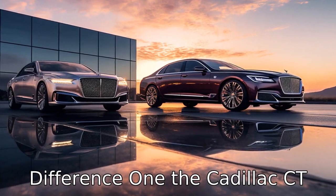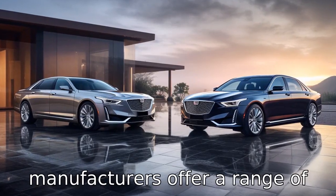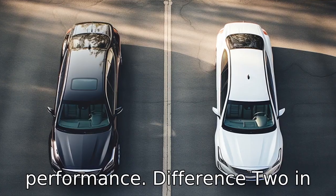Difference 1: the Cadillac CT6 offers a hybrid model, while the Lincoln Continental does not. While both manufacturers offer a range of effective engines, only Cadillac decided to include a plug-in hybrid that offers better fuel economy and quieter performance.